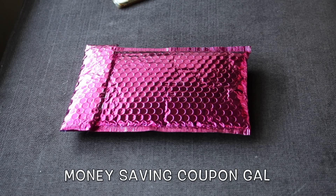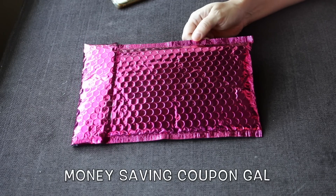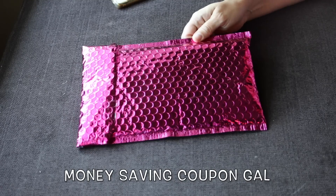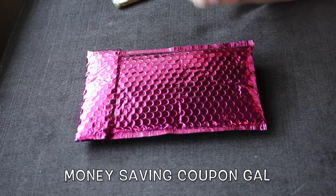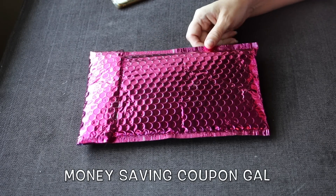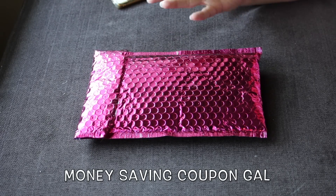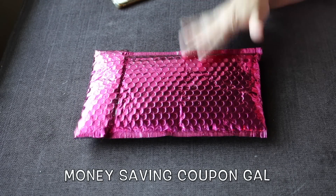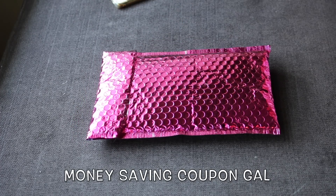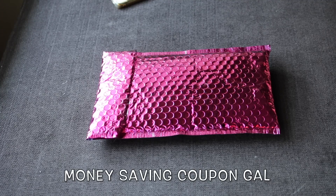Hi everyone, it's Money Saving Coupon Gal. I know I am way behind on my Ipsy video, but they were way behind getting it to me. I just received this a couple of days ago and with everything going on I just haven't had a chance to do a video. I wasn't sure if I should even do a video at this point because so many people have already done them, but I know we get different things so I thought I would go ahead and do it. I haven't opened the package yet.